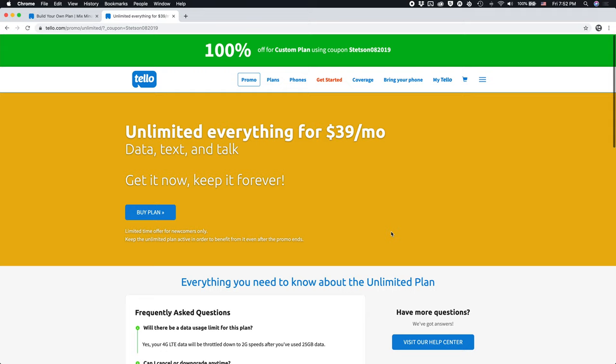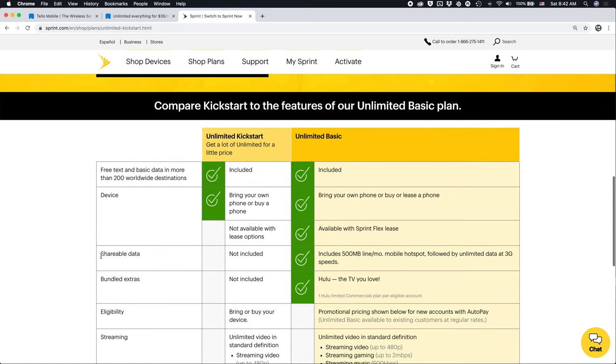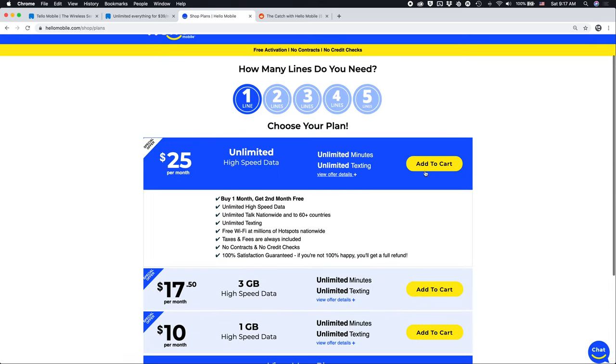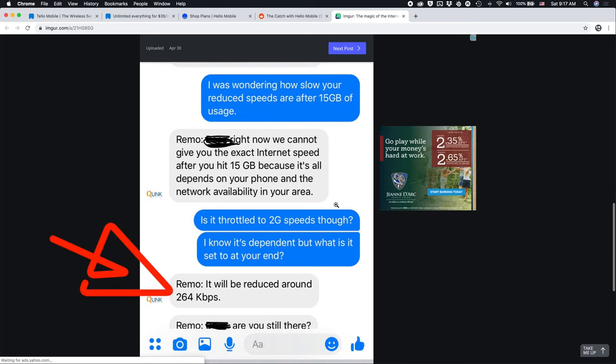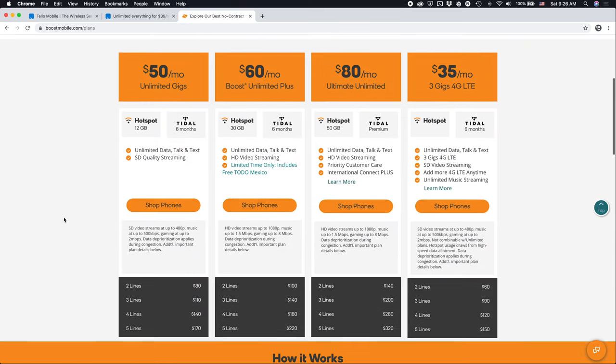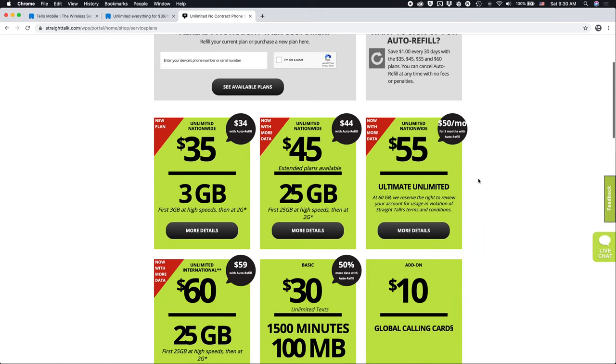Now let's compare Telo's plan with the other options out there. Sprint Unlimited Kickstart is $25 a month but has no support for the personal hotspot. Hello Mobile is also $25 a month, but as one Reddit user reveals, data speeds are throttled to 256 kilobits per second after 15 gigs of usage. Boost Mobile has a $50 unlimited plan — that's $11 more than Telo — you get 12 gigs of hotspot data, but data streaming speeds are limited depending on content type, and your data is deprioritized during times of network congestion.